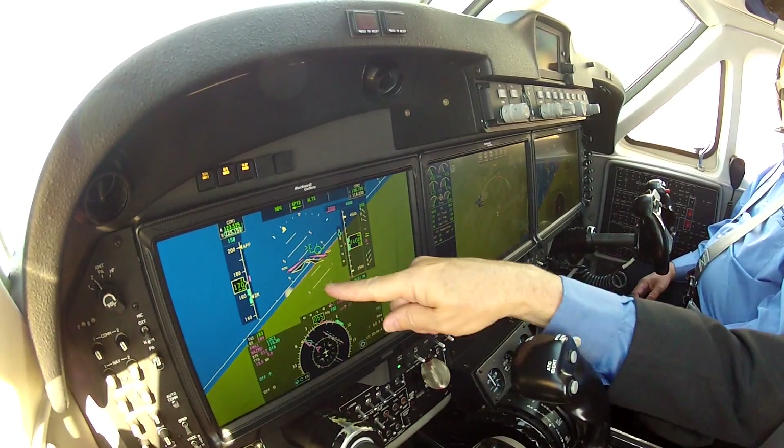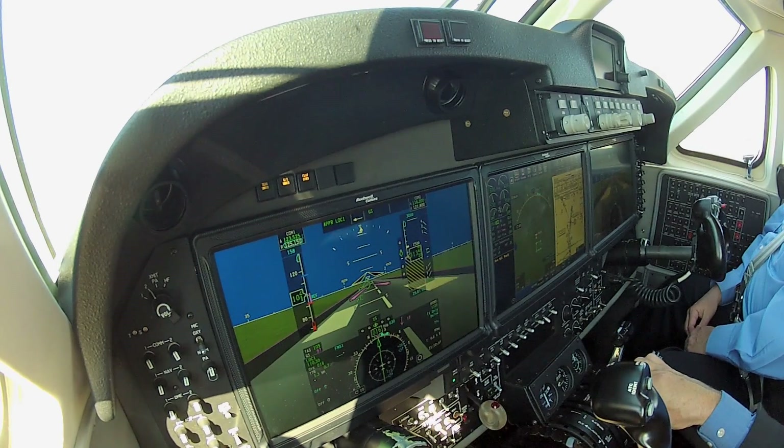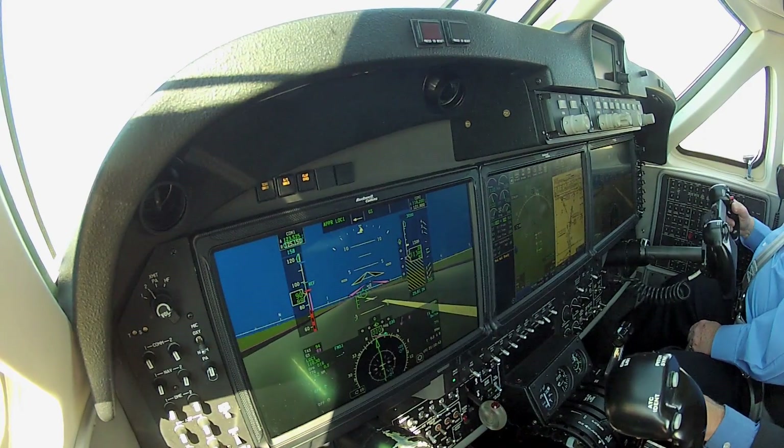While landing, Matt was able to see for himself how the ProLine Fusion synthetic vision system accurately represented reality. The flight test demonstrated that Rockwell Collins has found a way to make large touchscreen panels compatible with the cockpit environment of business aircraft.